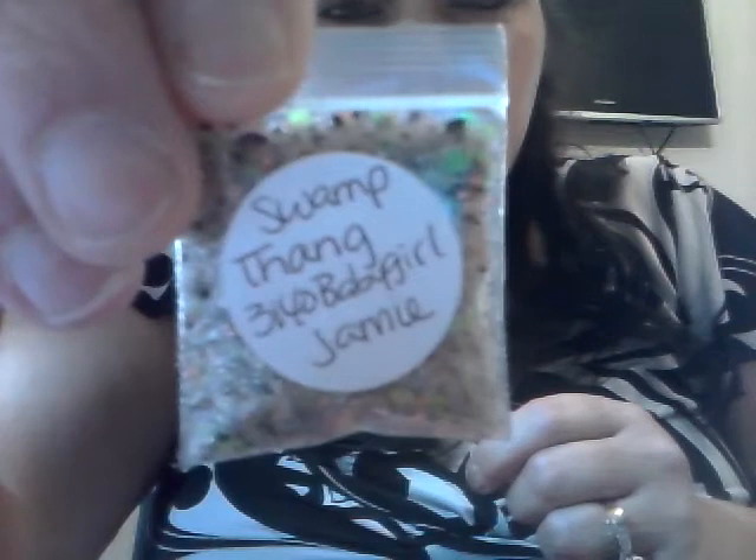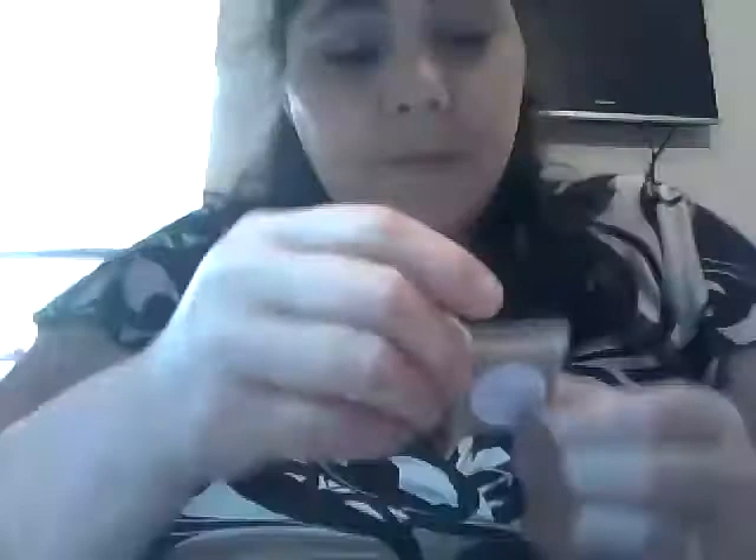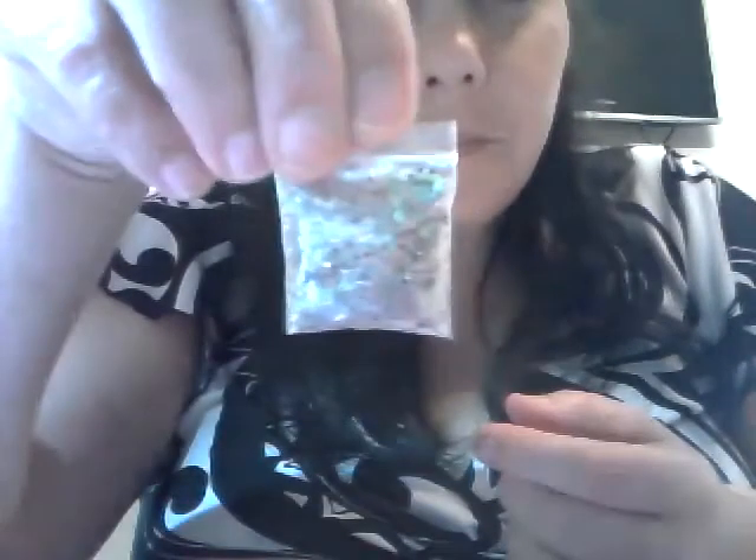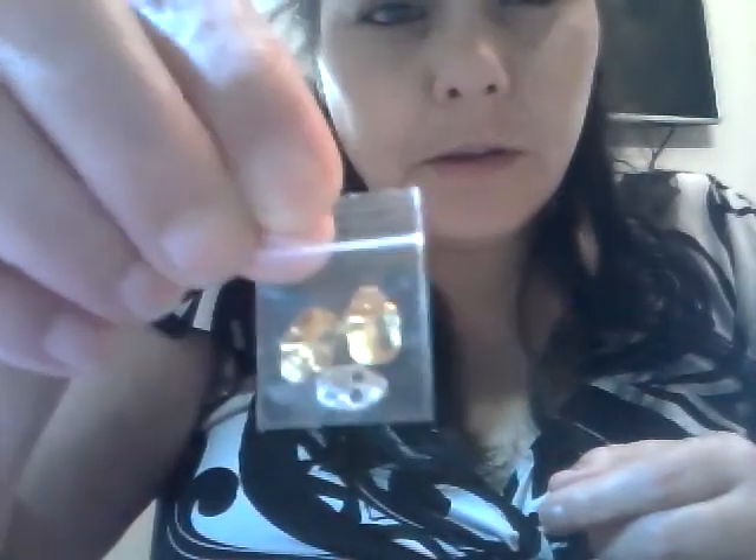The next one is called Swamp Thing, and this is another one of her neon glitter mixes. It's got neon green and neon orange and black dots. Very pretty. And then for the nail art, I'm loving these. They're skulls — they're 3D skulls and they're gold. And this one down here has got different rhinestones. It's beautiful, it's silver. Thanks for them, Jamie.